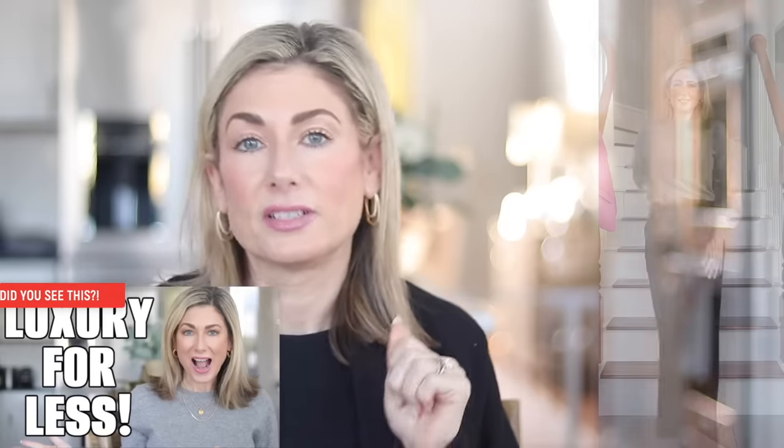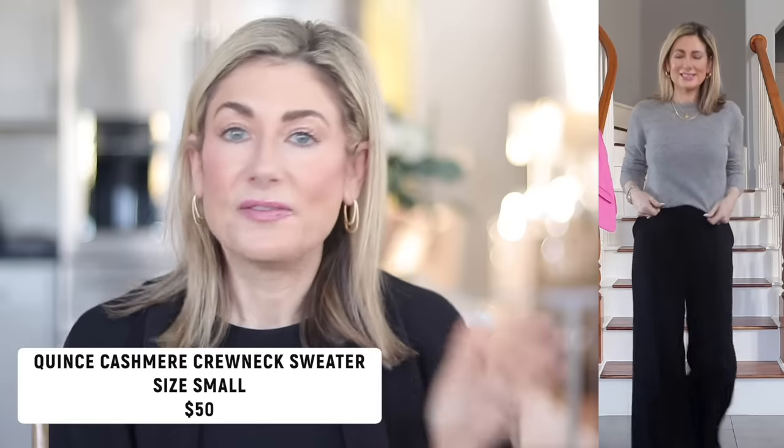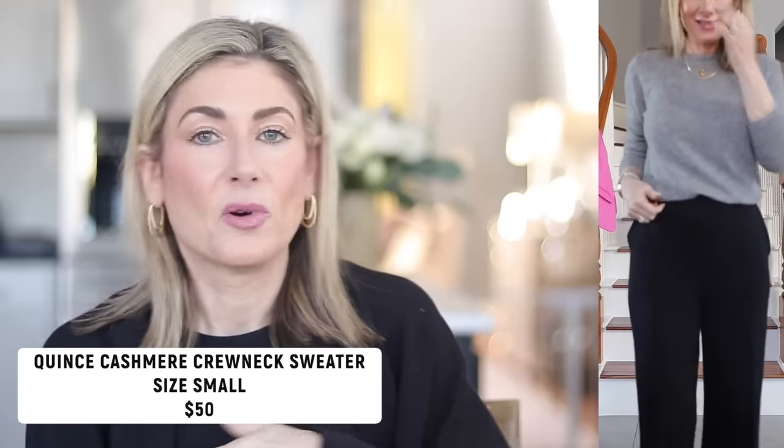If I had to narrow it down to one piece from my recent Quince haul, it was the crewneck cashmere sweater. My only regret is that I didn't order from Quince sooner. This crewneck cashmere sweater is $50, comes in extended sizing for slightly more, and a ton of colors. I've worn it over and over. Some of you commented that the quality doesn't match up to Vince cashmere sweaters — well, this isn't a $300 to $400 sweater, it's a $50 sweater. I think the quality is fantastic.